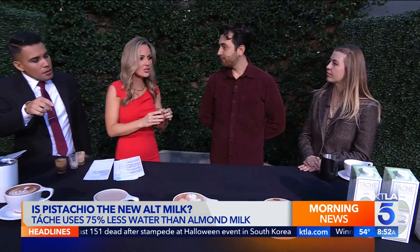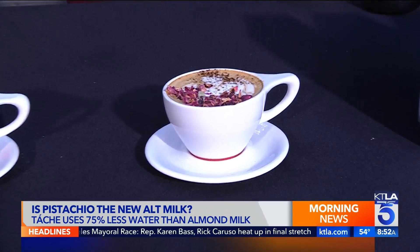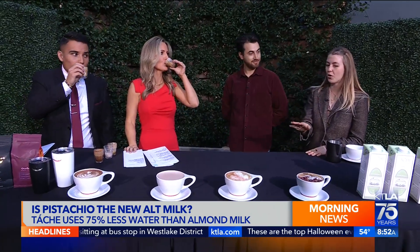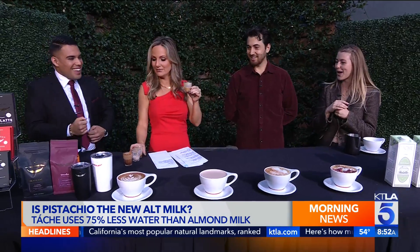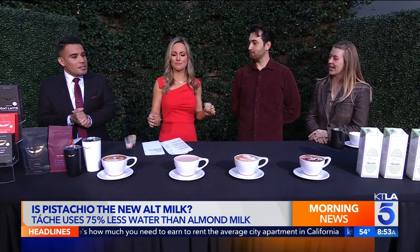Which of these four lattes is your favorite? My favorite is the rose pistachio latte with Intelligentsia because we developed it together. For the rose pistachio, we were very intentional with pairing the Tash milk with these flavors — we make a rose syrup with a little orange peel for some citrus, and top it with cardamom and rose petals, so it's very floral, a little spicy, and perfect for fall.